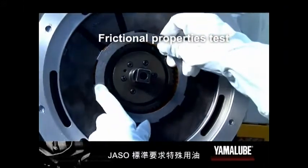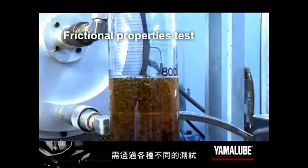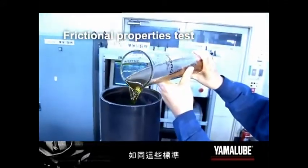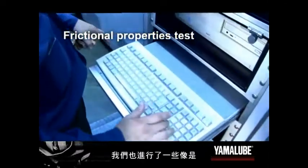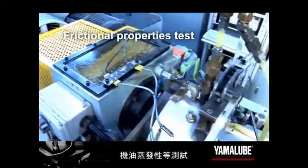JASSO standards require special-purpose oil like motorcycle oil to pass a variety of tests. Against these standards, Yamalube was tested on things like clutch friction properties, shear stability, and evaporative loss.